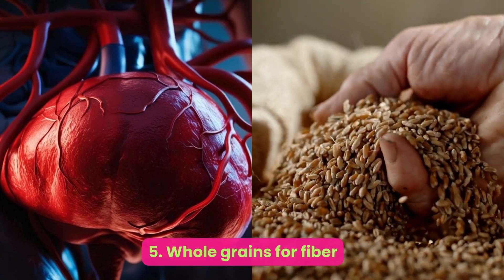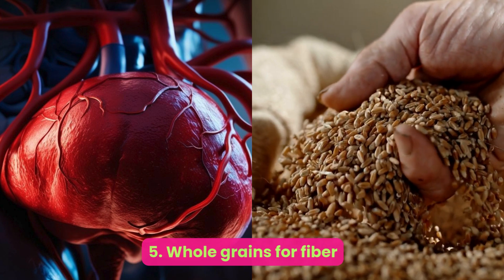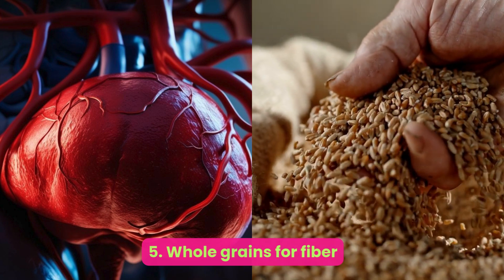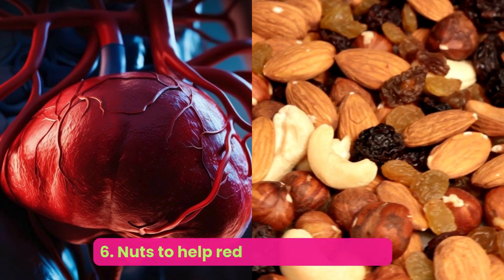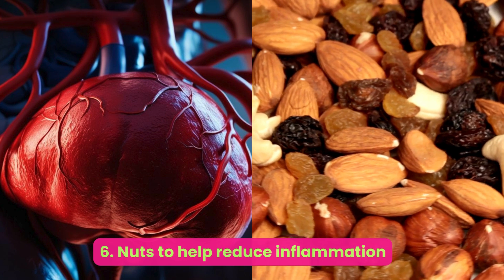Number five: whole grains — for fiber. Whole grain, fiber-rich foods like oatmeal are associated with a reduced risk of NAFLD-related diseases. Studies have shown that a nutritious diet rich in high-fiber foods like oats can be effective for those with NAFLD and may help reduce triglyceride levels.